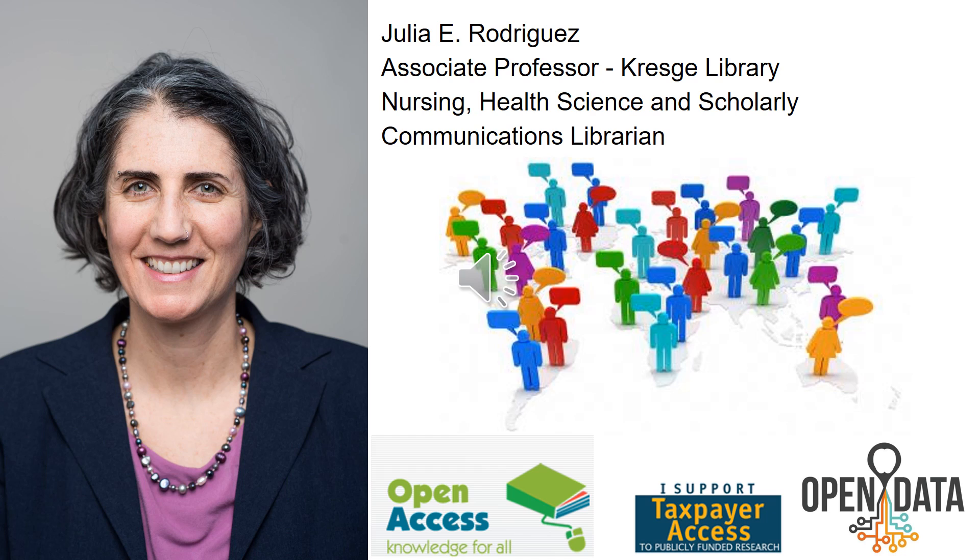Hi, my name is Julia Rodriguez. I'm an Associate Professor in Kresge Library and the Nursing, Health Sciences, and Scholarly Communications Librarian.